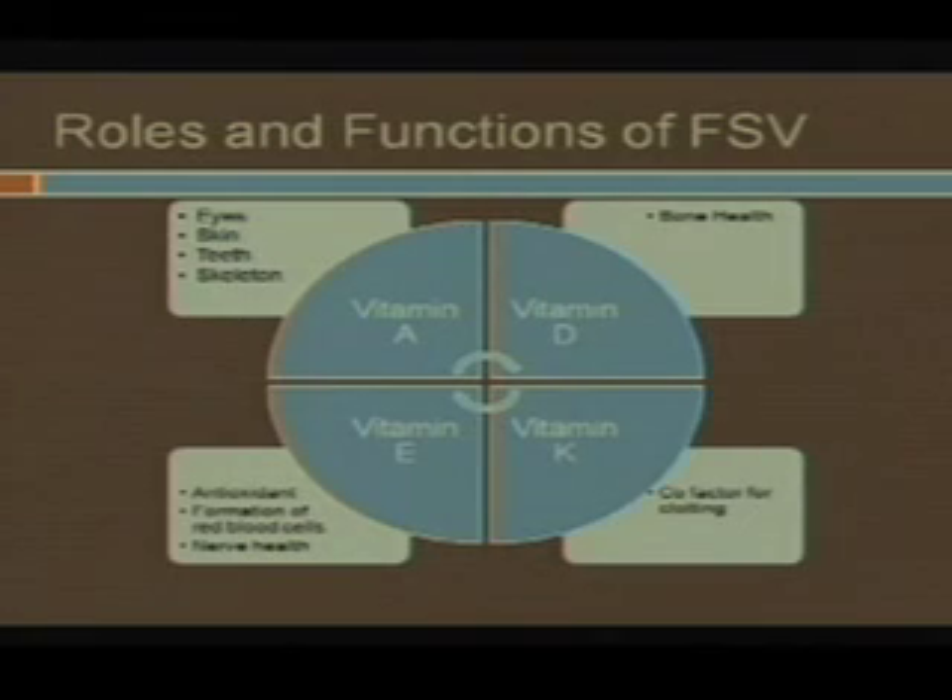So why do we care about the fat-soluble vitamins? I get this question a lot, actually, so I thought I'd talk about it. It's your ADEK — your A, D, E, and K. Vitamin A is really what's important for eyes, skin, teeth, and your skeleton long-term, but mostly it's eyes and skin and teeth that we're looking for.